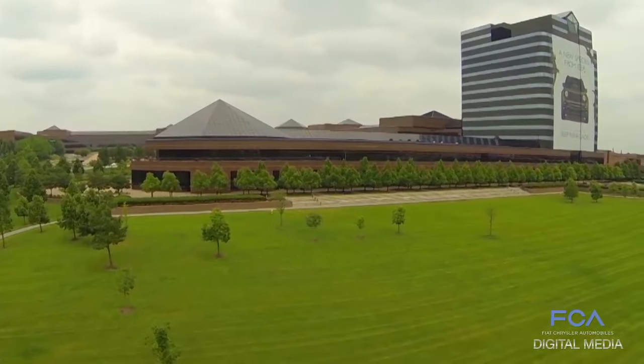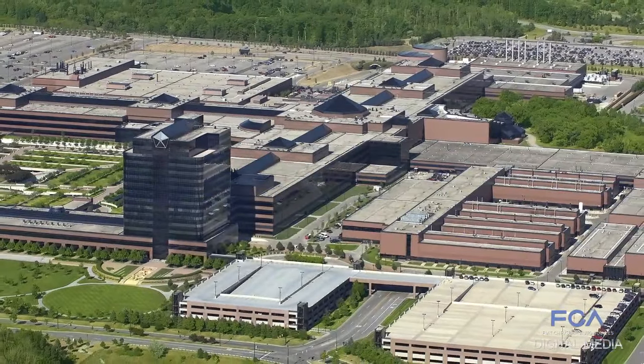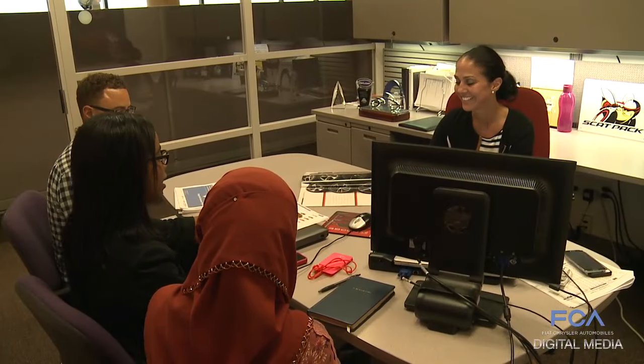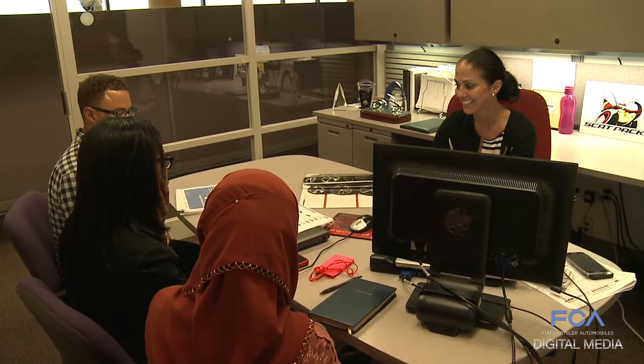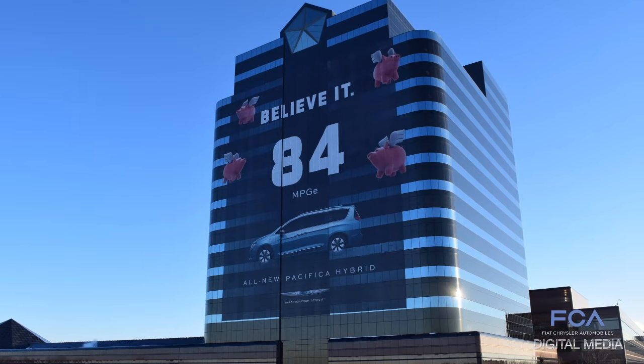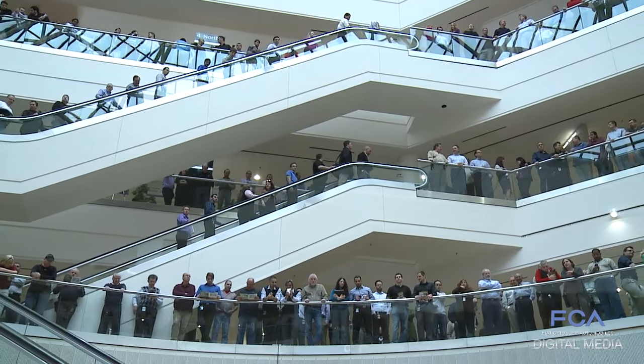Together with the World Headquarters Tower, which opened in 1996, the combined Technology Center and Headquarters Complex is the second largest office building under one roof in the U.S. after the Pentagon, at 5.4 million square feet. Today, 15,000 people work within the sprawling Auburn Hills campus.